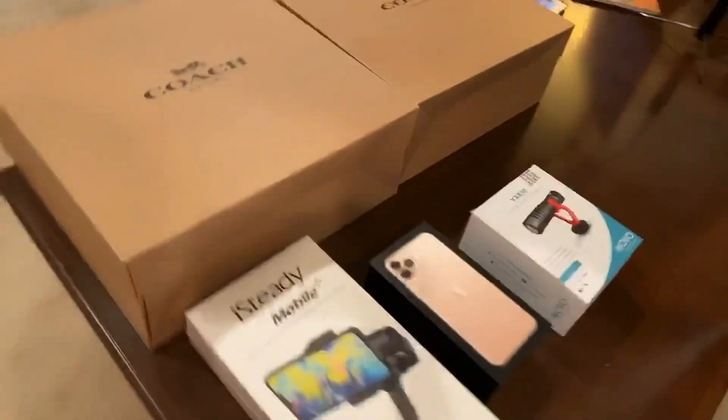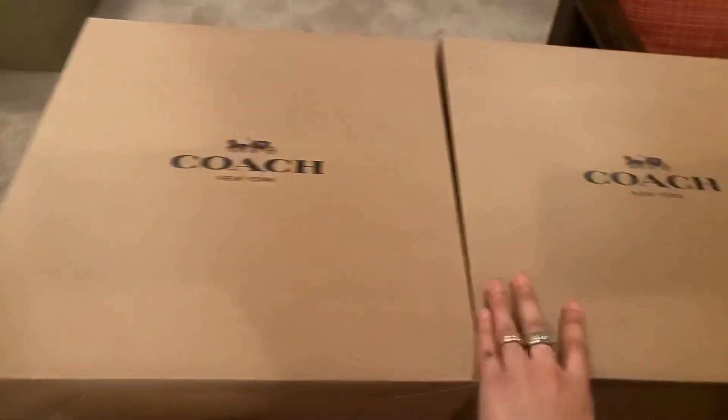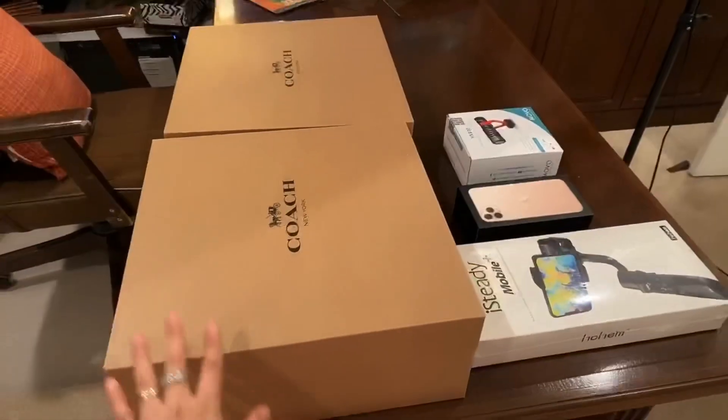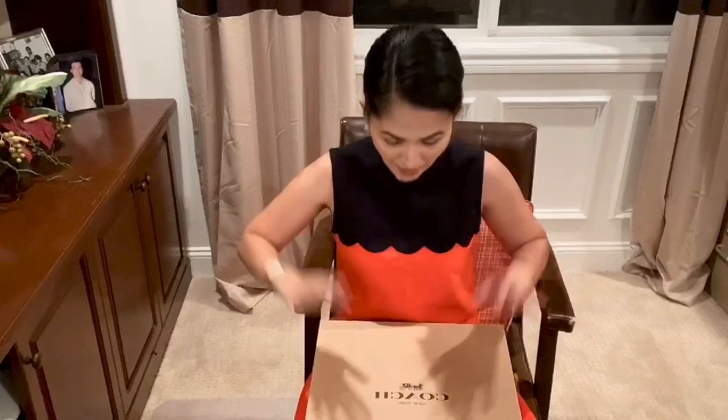And of course, the logo bags. I have two beautiful bags here from Coach. We're gonna start unboxing each one of them. We're gonna open the first Coach bag. This bag is one of the famous bag collections of Coach — it's called the Rogue Bag.